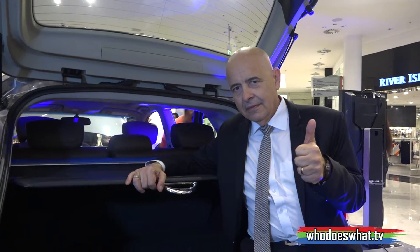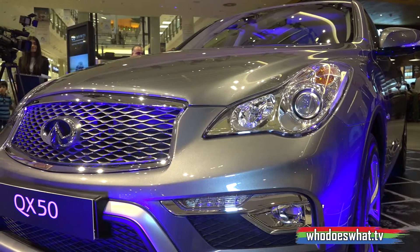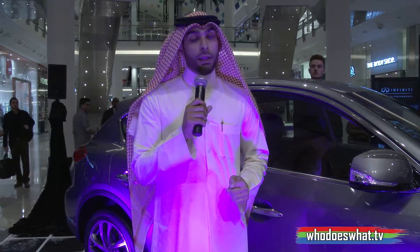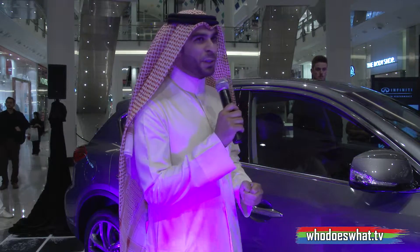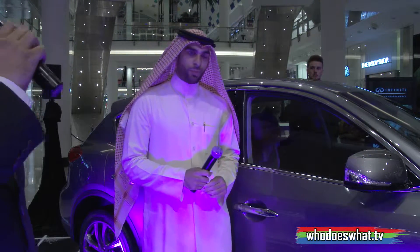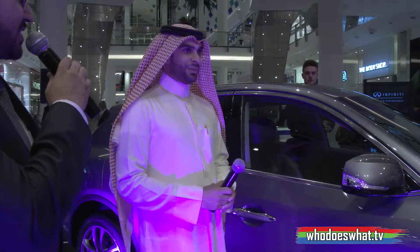What is coming up next for the Infiniti brand? We're going to launch the Infiniti QX60 next month in May 2016. We will also be revealing our special Ramadan offers during the month of May, and we look forward to your participation in our coming events. Ladies and gentlemen, let's hear it for Mr. Anas Abdallah, the manager of the Infiniti brand here at the Bahrain branch.